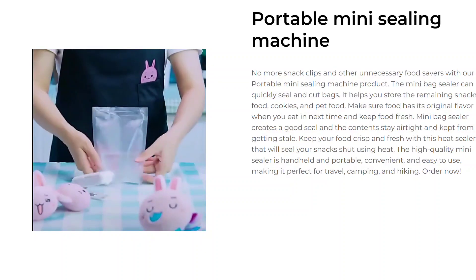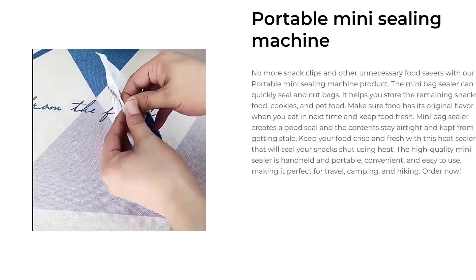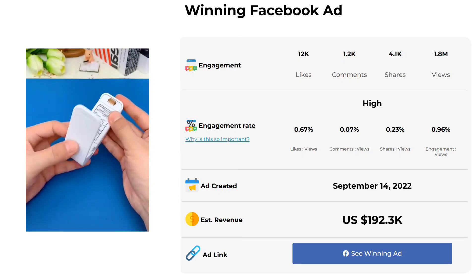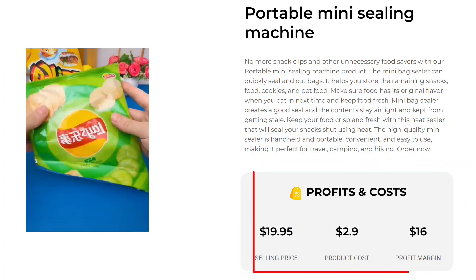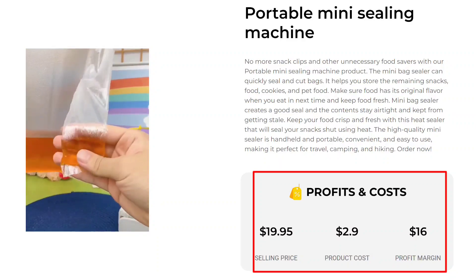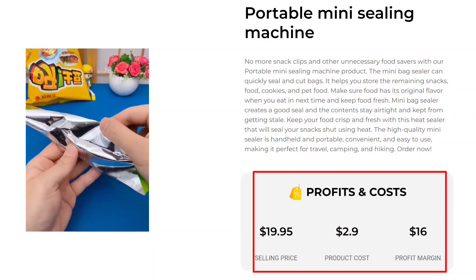The high-quality Mini Sealer is handheld and portable, convenient and easy to use, making it perfect for travel, camping, and hiking. The Facebook ad has received more than 12,000 likes, 1,200 comments, and 4,100 shares. The selling price for the Portable Mini Sealing Machine is just under $19.95, whereas the product cost is only $2.09, so you are looking at a good profit margin of $16.